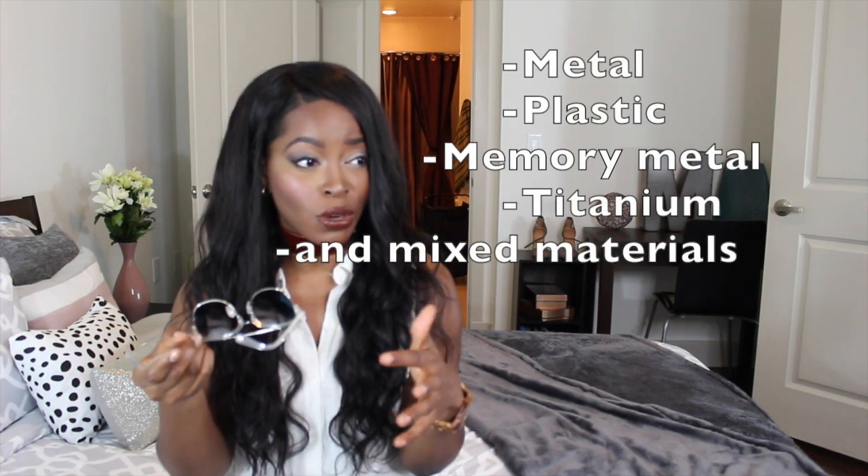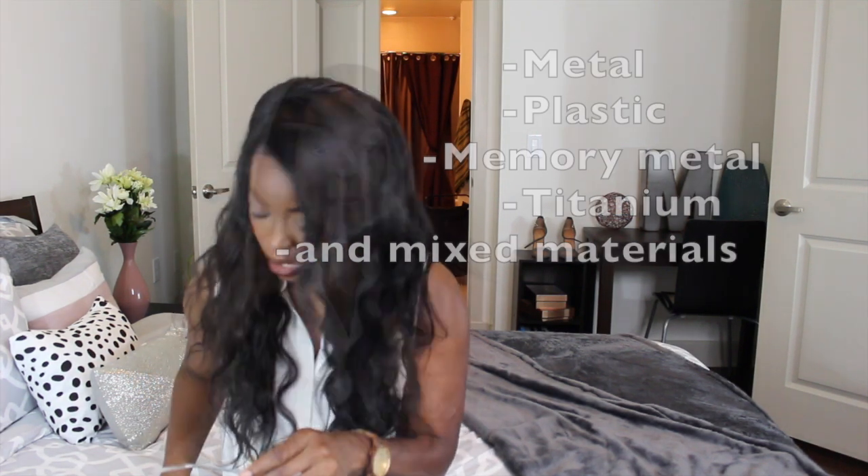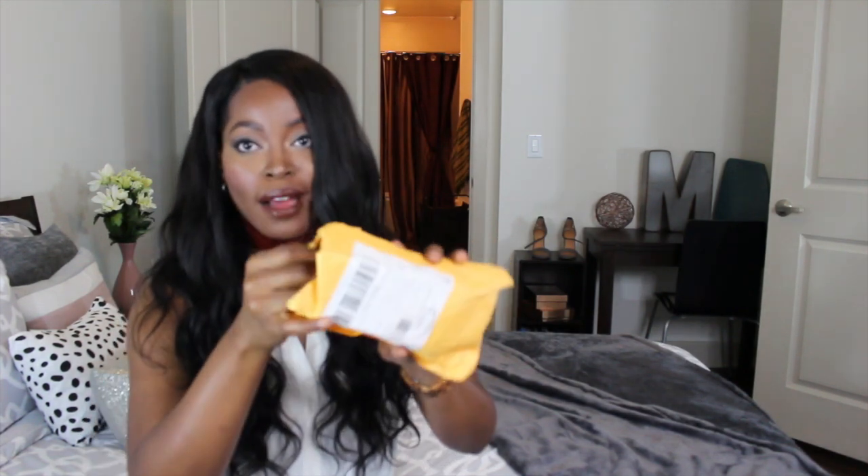On the site it states that the glasses are made from different types of materials — there's metal, plastic, and others. Shipping for these came very quickly; they arrived in less than a week. They came in an envelope with bubble wrap to make sure the glasses are protected, and they also came in this case.